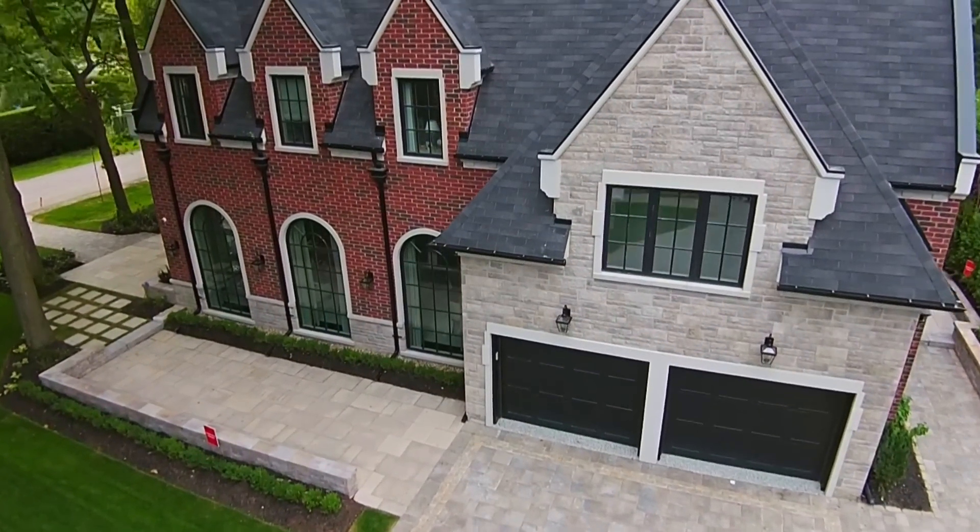Beautiful, very classy. I like the combination of the brick and the stone. It's kind of nice to get back to brick. I think it fits right into the neighborhood. I love it.